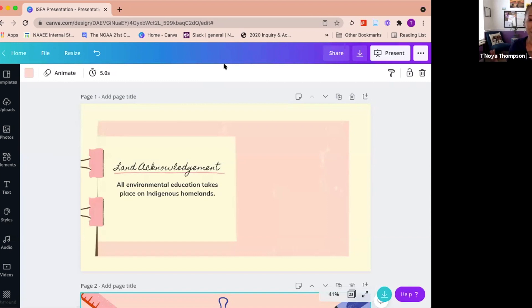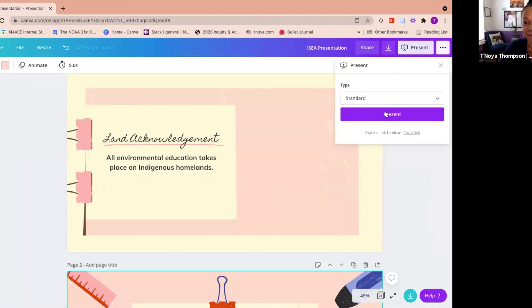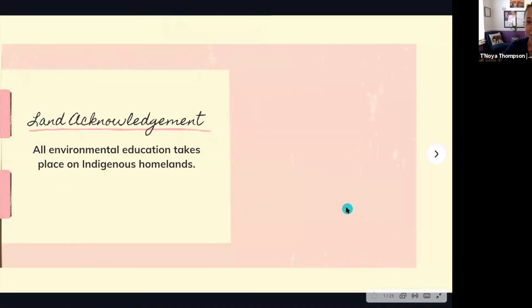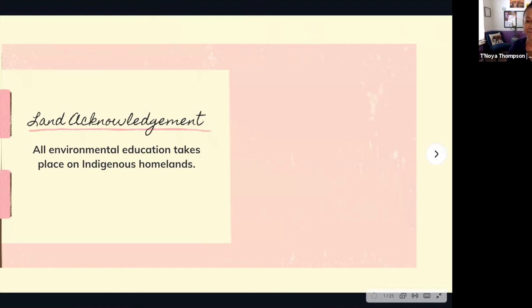I am going to share my screen. Full disclosure — because you all are educators, I felt like this was the perfect opportunity to try out a new presentation setting. This is Canva. I'm not sure if you're all familiar with Canva, but it is actually one of my favorite resources and I'm excited to use it today.